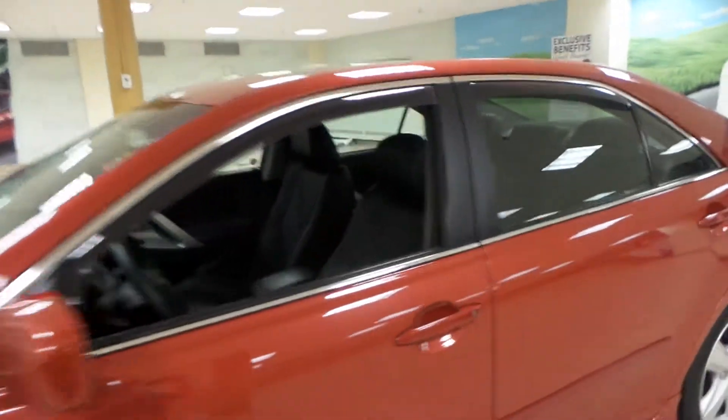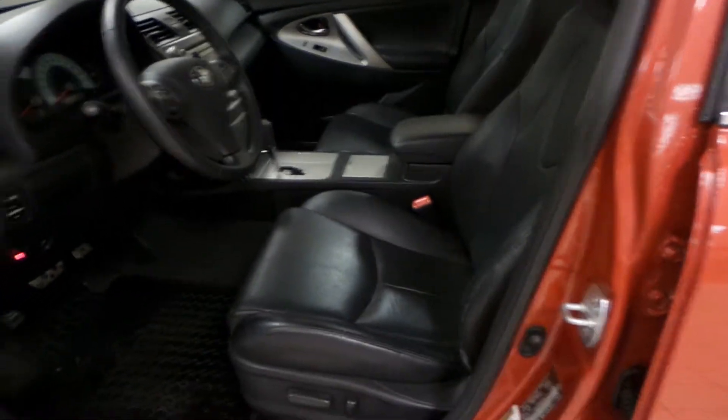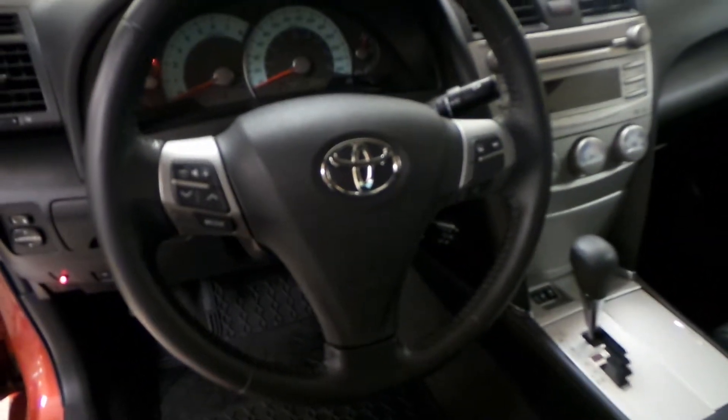We'll check out the interior. We have black leather powered seats, power windows, power locks, as well as side mirror controls. You have Bluetooth, cruise control and radio controls on your steering wheel.